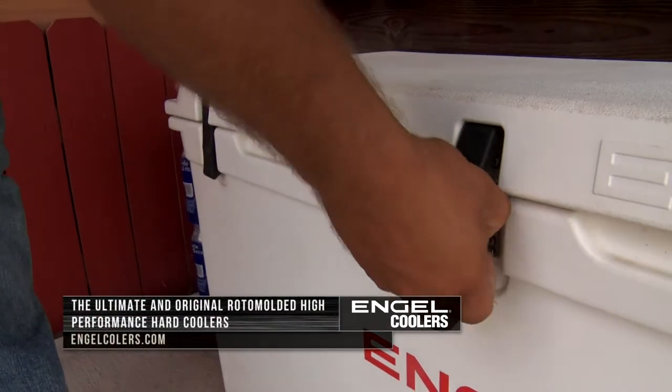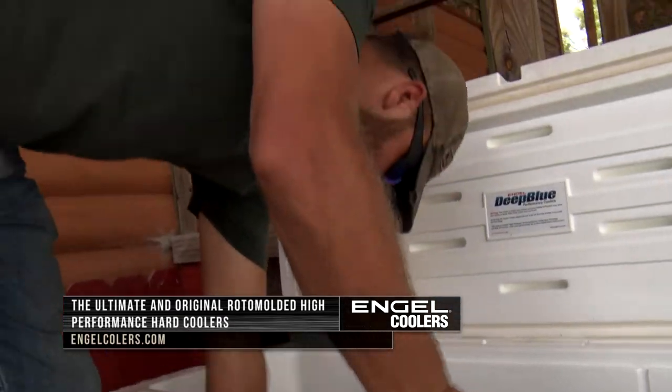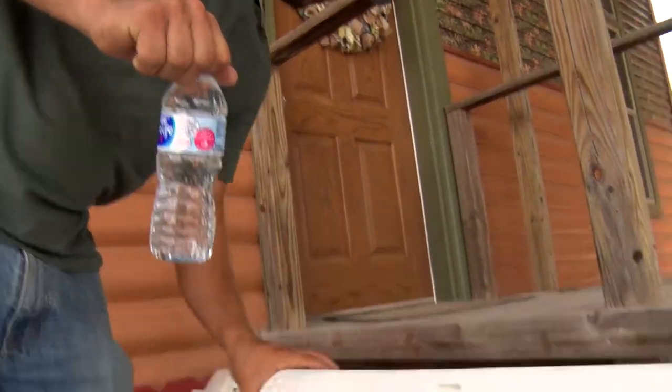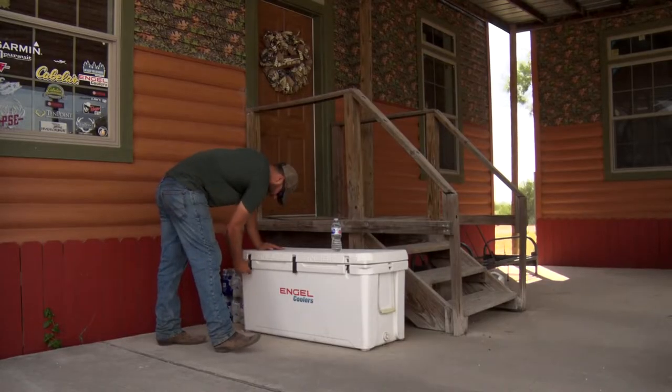When you look at the front of our deer camp, there's always a couple of big Engel coolers out there. We fill those full of several cases of water. You got sodas on one. Maybe the third one there is a little adult beverages for the after-hours celebrations when somebody's been successful.